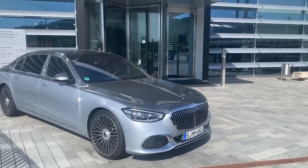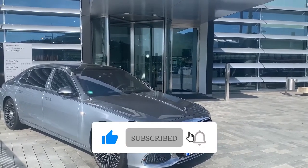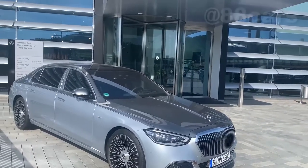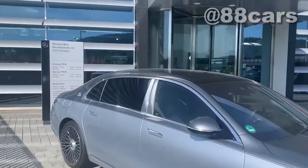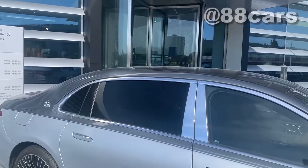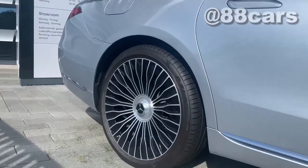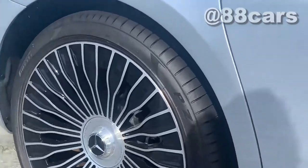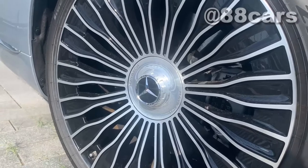Hello guys, welcome to 88 Cars channel! Today we have a really cool Maybach — it's a V12. It's honestly really nice. You know, the passenger side has a black window, it's not possible to see inside. Also it has really cool rims — I really love that. It's really simple but really nice, and in the middle is the Maybach logo.